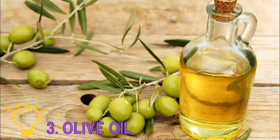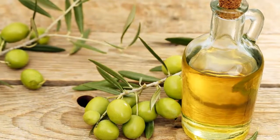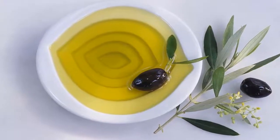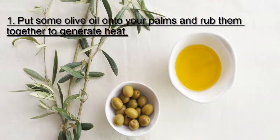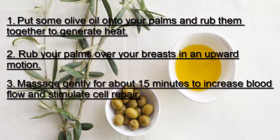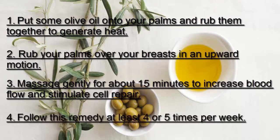Three: Olive Oil. Massaging your breasts with olive oil is an excellent technique to firm sagging breasts. Olive oil is a rich source of antioxidants and fatty acids that can reverse the damage caused by free radicals and prevent sagging. It will also help improve skin tone and texture. Put some olive oil onto your palms and rub them together to generate heat. Rub your palms over your breasts in an upward motion and massage gently for about 15 minutes to increase blood flow and stimulate cell repair. Follow this remedy at least four or five times per week. You can also use almond, argan, avocado, or jojoba oil.